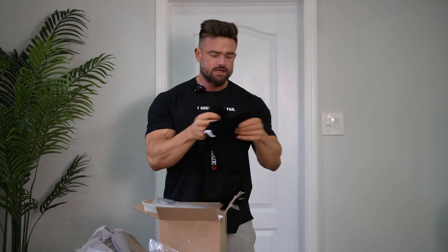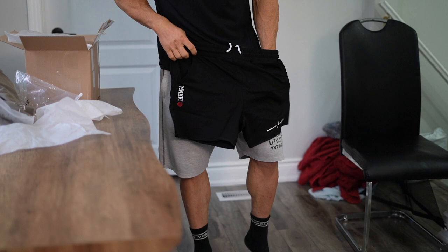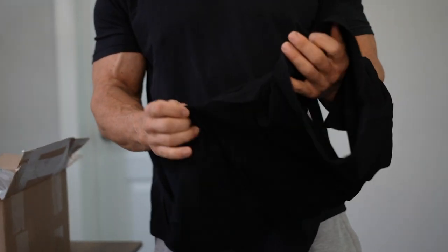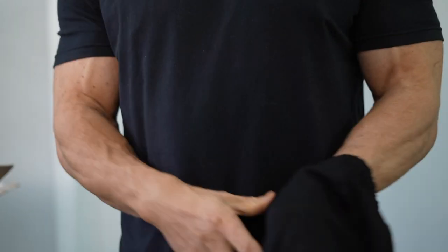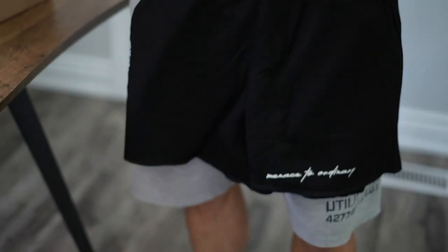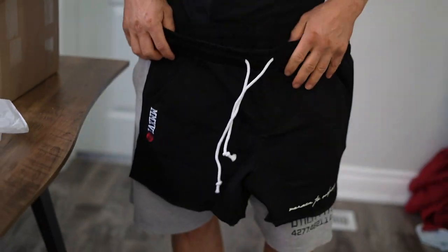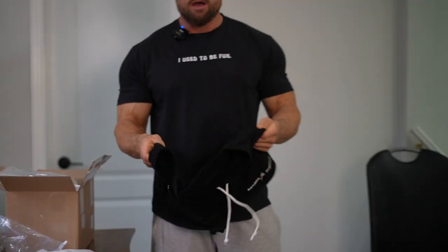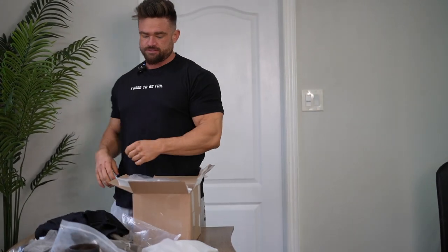Another pair of shorts. These are the same as those blue ones I have but black. These ones are awesome on leg day because they're a little bit looser. It has a nice decal on the side. These shorts are so nice on leg day — they're stretchy, material is like a terry cloth spandex blend, but it's super stretchy. Really good stuff guys.